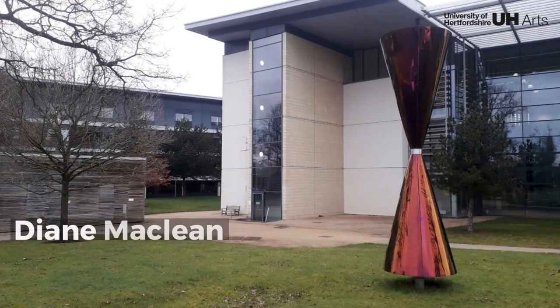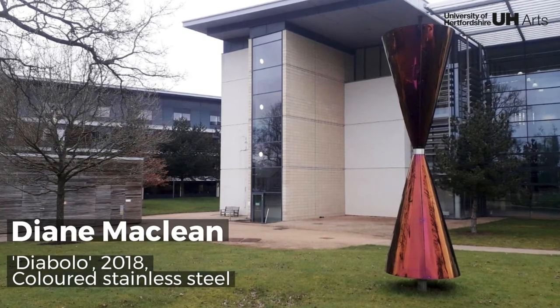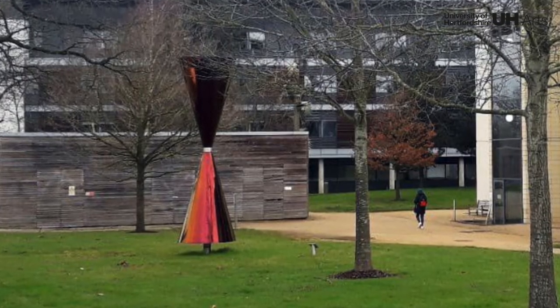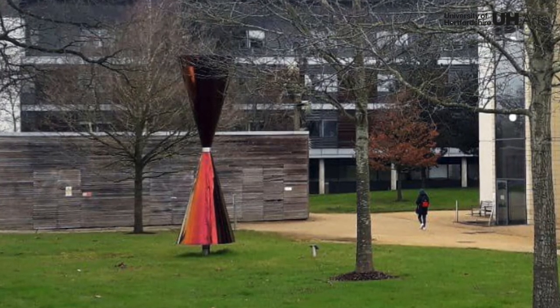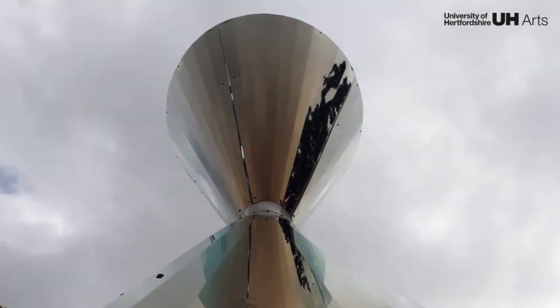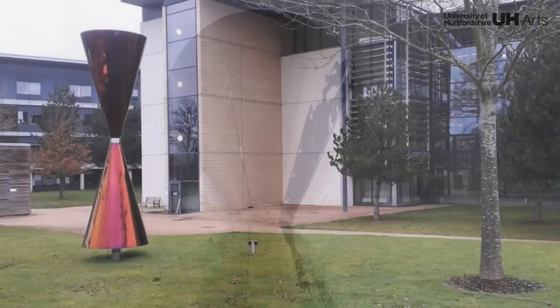Our latest sculpture, Diablo, was donated to the collection in 2020. It is based on the form of the ancient Chinese spinning toy. The colour of the material is created by daylight entering a clear oxide on the surface of the curved and polished stainless steel at varying angles.